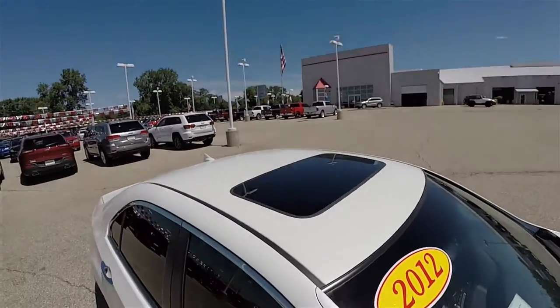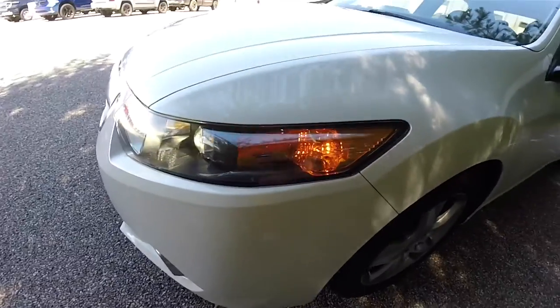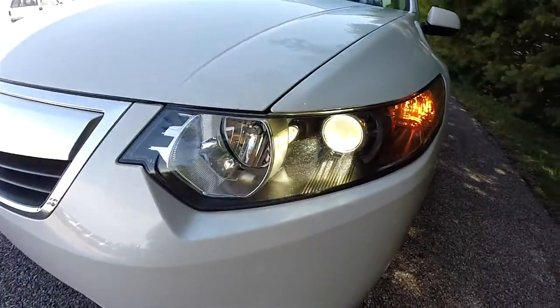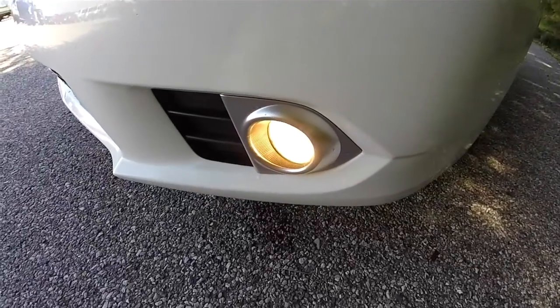The vehicle does feature a power sunroof. Up front, automatic xenon high-intensity discharge projector beam headlamps. You also have fog lamps with the satin silver bezels.